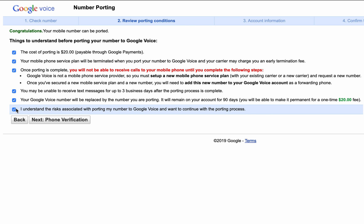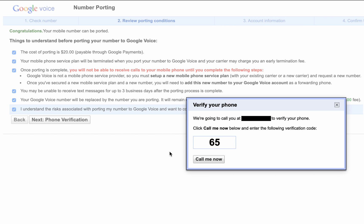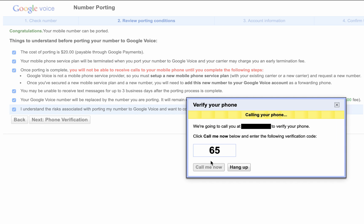Finally, you just have to click the box that says you understand the risks associated with porting your number. Honestly, there really aren't that many risks. Go ahead and click that box and do the phone verification on the next screen. The phone verification step is simply Google trying to verify that you own the phone number — Google is going to call your cell phone and you're going to have to type in the number that they present to you. In my case, I had to type in 65 on the keypad of my phone.